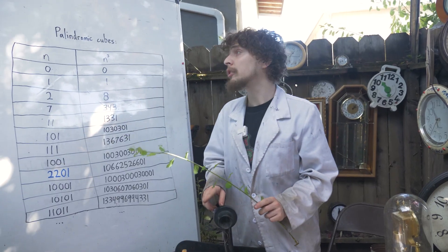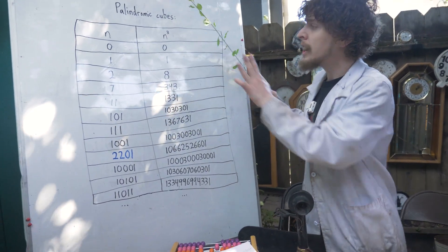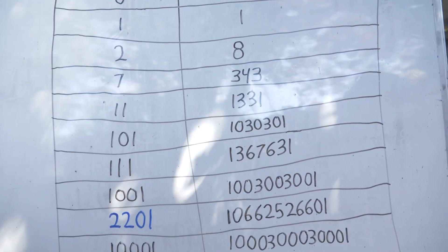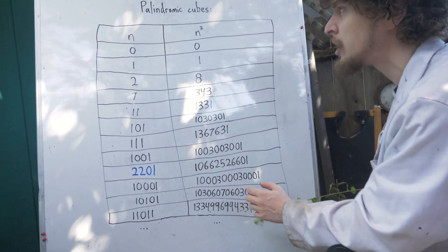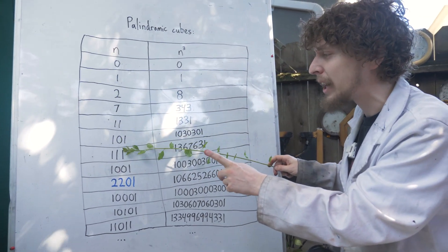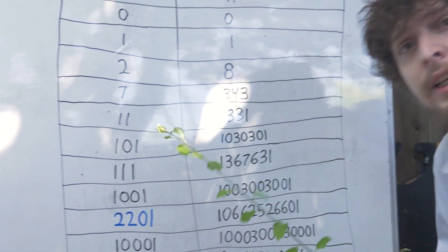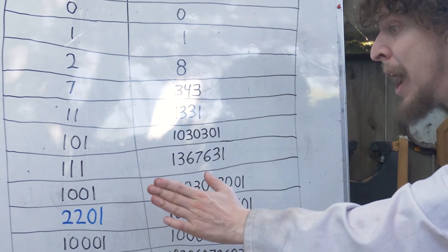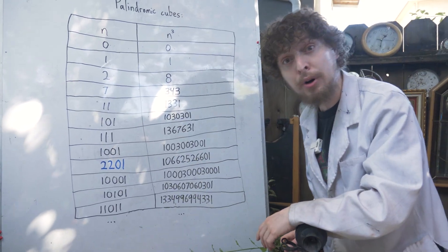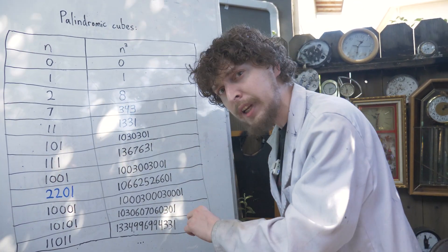If we look for palindromic cube numbers, we find a much more restricted pattern. In the list of the first palindromic cube numbers, you'll notice that the number we cubed to get them is also palindromic — with one exception. 2201 is the only number we've found that's not a palindrome, but whose cube is. We've searched many numbers, and some mathematicians believe it's the only one, but we haven't proven it yet.